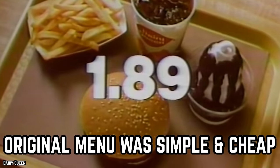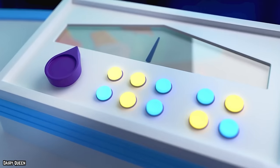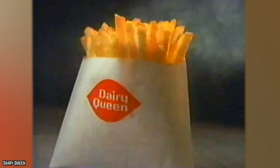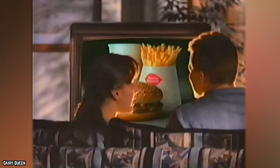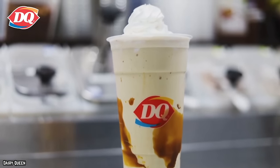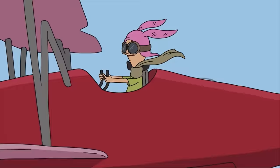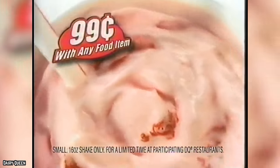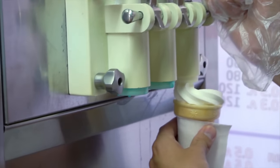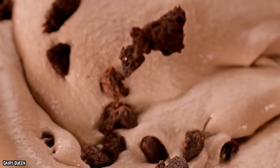The original DQ menu was simple and cheap. Like many other fast food restaurants, Dairy Queen has undergone a number of alterations since its creation. The menu was much more condensed and straightforward in the beginning — it took Dairy Queen nine full years after its founding before milkshakes and malts were added to the menu in 1949. Although they did initially provide soft serve cones and ice cream sundaes, the prices were quite astonishing: a fresh hot fudge sundae was only 8 cents, and a soft serve cone was only 5 cents.